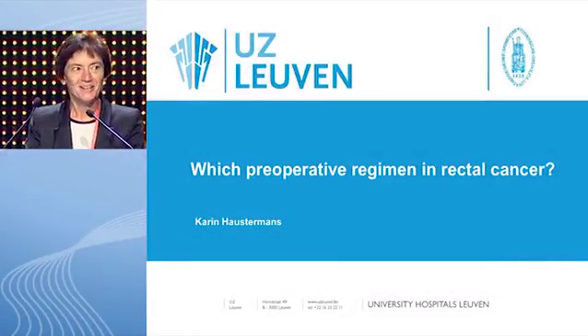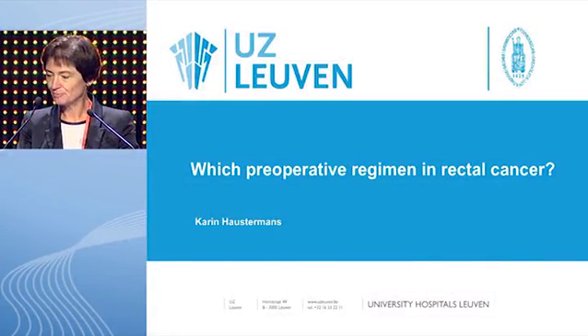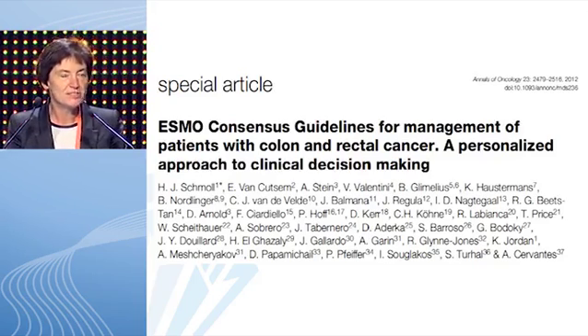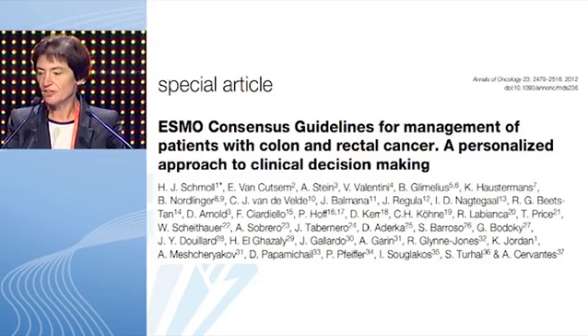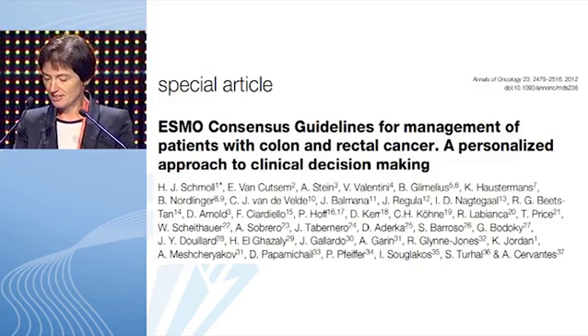Thank you, Michele. Good morning. I was asked to discuss with you which preoperative regimen in rectal cancer. And in order to do so, I used the recently published guidelines by our previous presenter, the ESMO guidelines, which were published in Annals of Oncology last year.